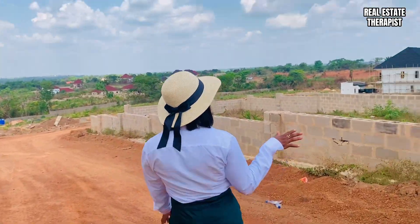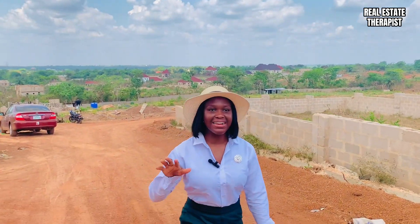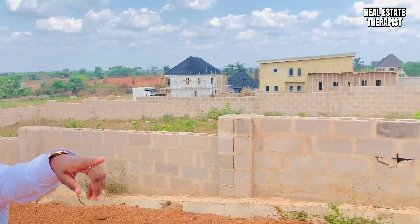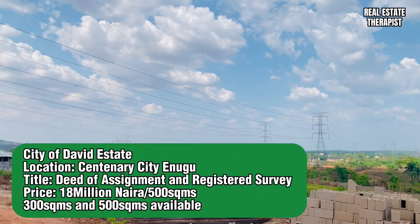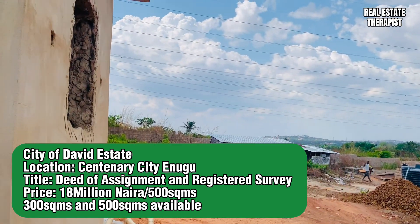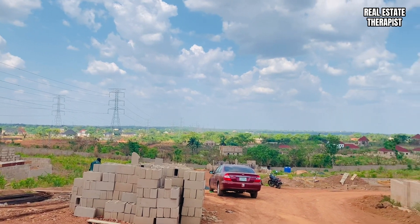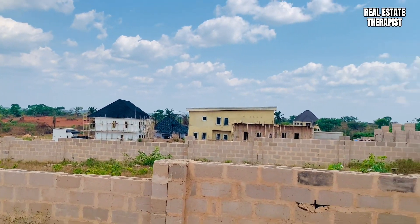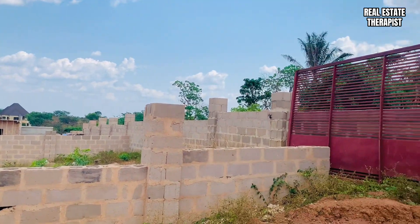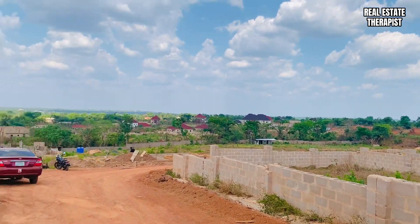You can see that this estate is ready to use immediately. Take a look at your environment — people are already living here. There are two additional security checkpoints to this estate apart from the security at the centenary gate. So if you're looking for a secure place to build, City of David is the one for you. As you can see, people are already building their houses here and construction is seriously going on in this estate.